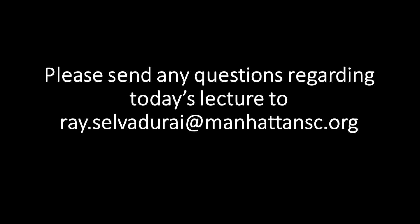Thanks everyone for reviewing today's lecture. If you have any questions, don't hesitate to email me at ray.salvadore@manhattansc.org as you see on the screen. Keep working at your game, keep working on self-training, train your soccer brain, become a student of the game. I'll see you next week.